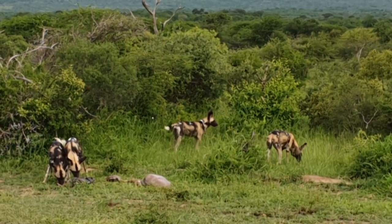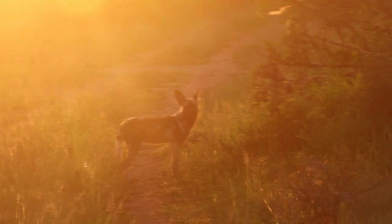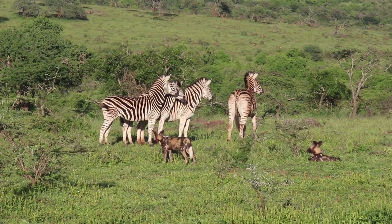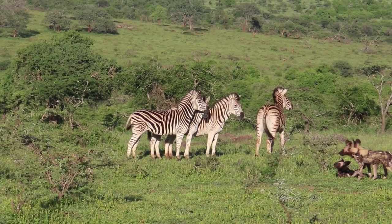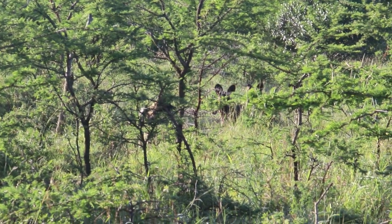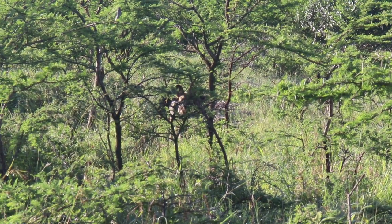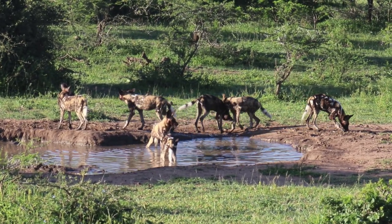Painted dogs have a myriad of names, including African wild dog, Cape hunting dog, painted hunting dog, painted lycaon, and painted wolf — and those are just the English names. The indigenous people that have lived alongside these animals all have their own names too. To the local Zulu, it is known as the Inkencane.